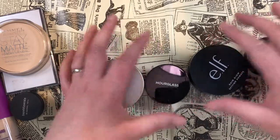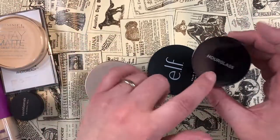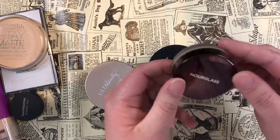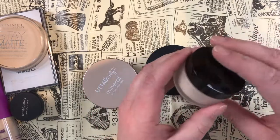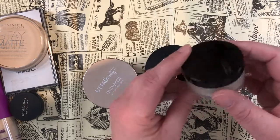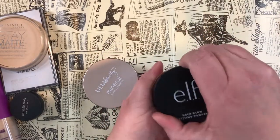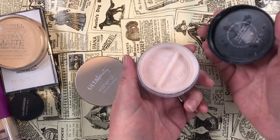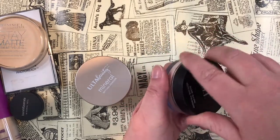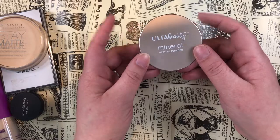For loose powders, I'm 100% keeping the Hourglass Veil Translucent Powder — my favorite loose powder, and I'll buy the full size when this mini runs out. I'm also keeping the Laura Mercier Translucent Loose Setting Powder mini. The e.l.f. Halo Glow Setting Powder is a really nice little setting powder — I probably could use a different shade but it still works for me, so I'm keeping it.